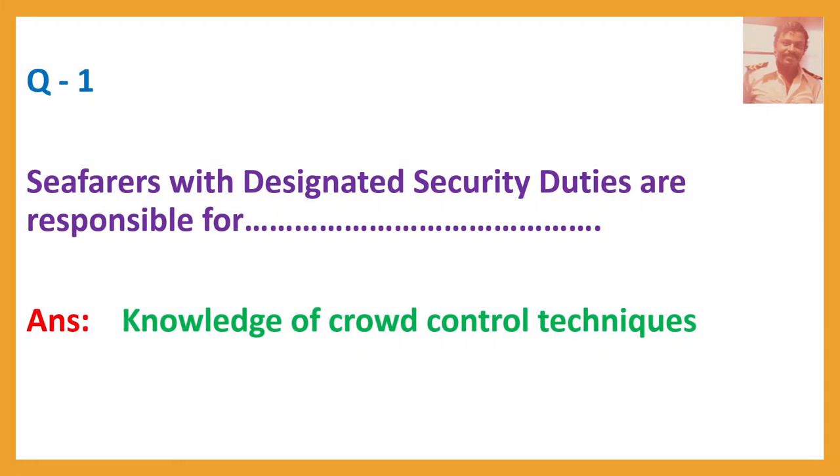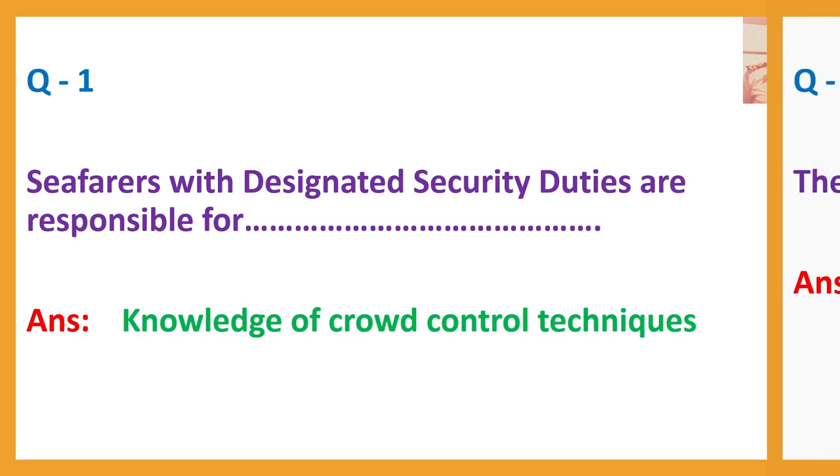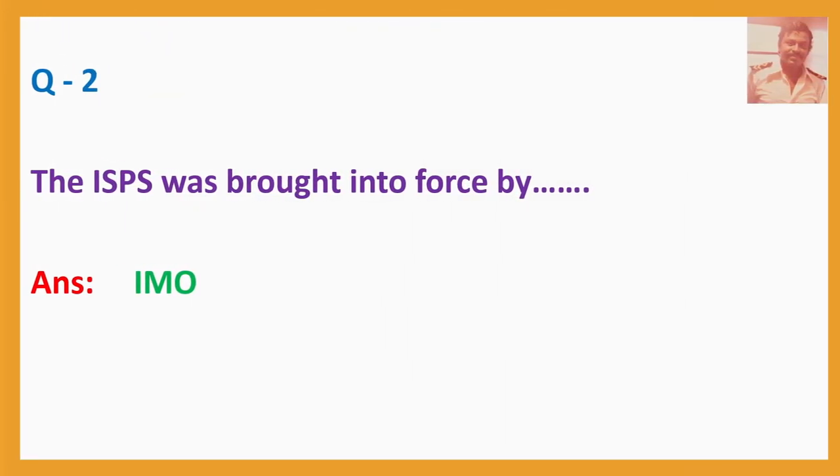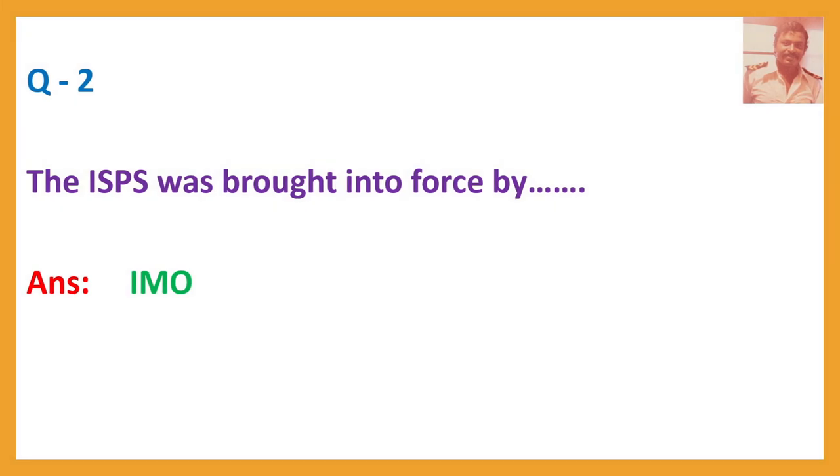Question number one: Seafarers with designated security duties are responsible for... Question number two: The ISPS was brought into force by...